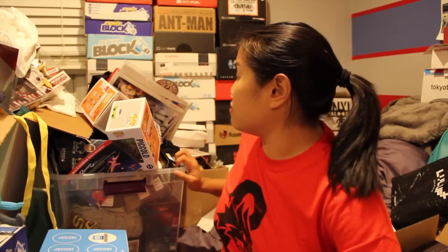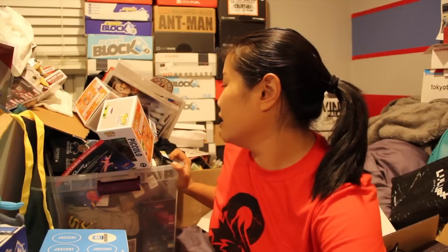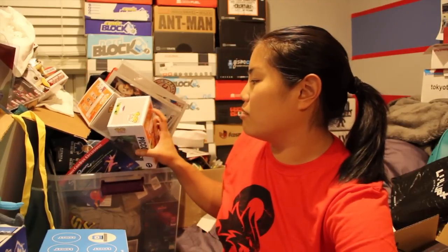I might do even more giveaways because I didn't realize I was going to have so much stuff to give away. And I won't just give away one item — unless it's like a Funko, there should be a couple items within the giveaway. And I'll even write you a cool little note because I'm awesome like that.